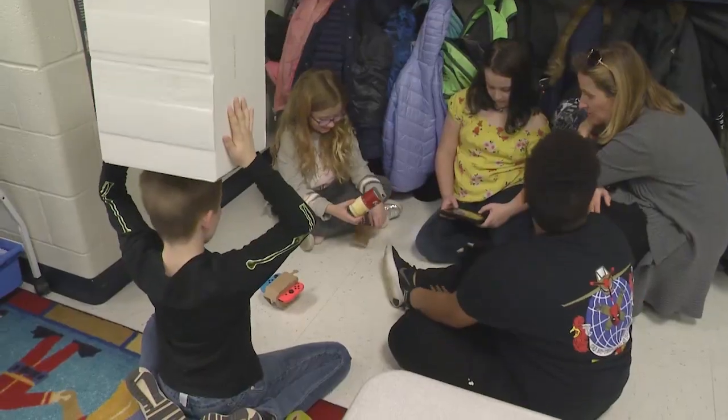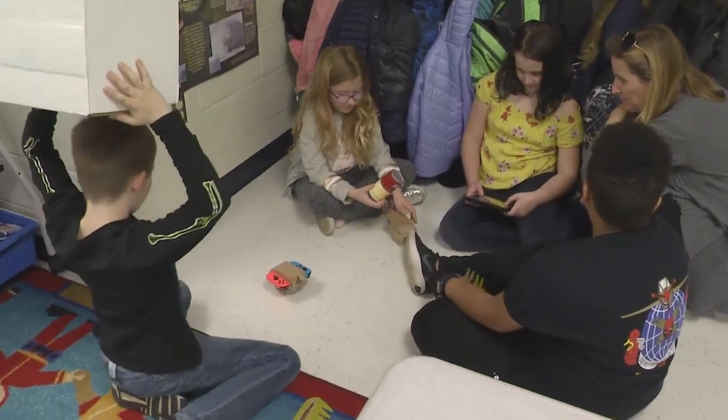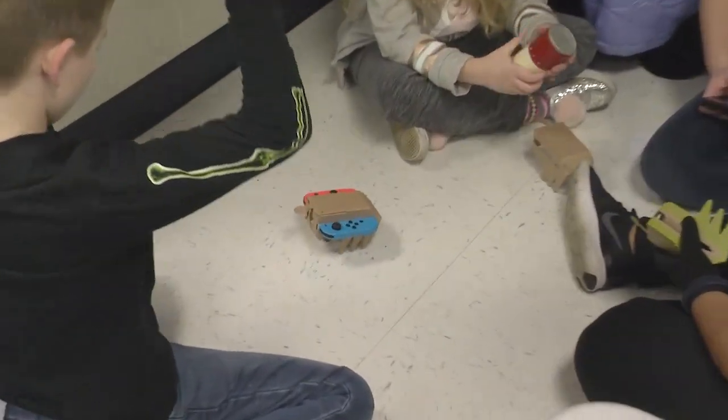It's like a STEAM project where they want the kids to build, obviously get a chance to play, and then to do some creative things with it. So it's basically based on those three components: make, play, and discover.